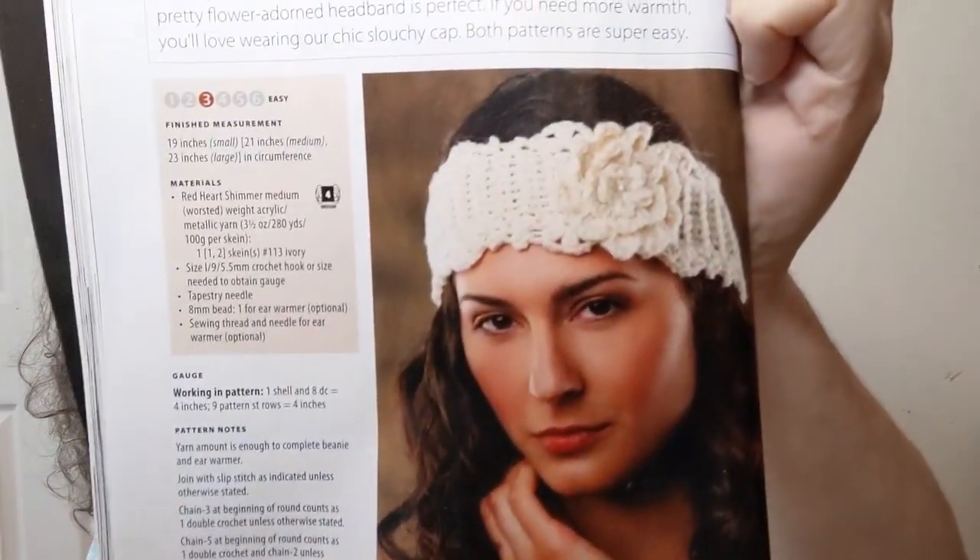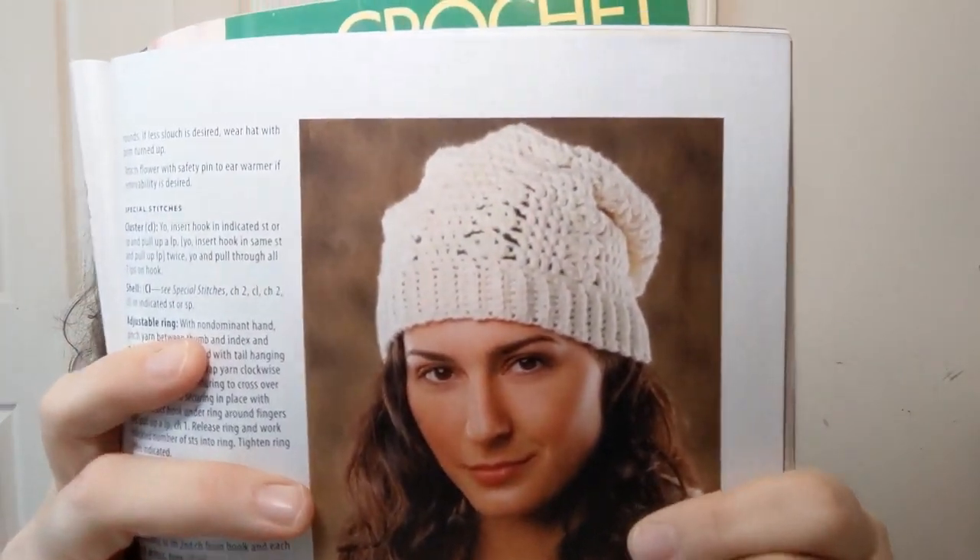This is a two-for-one set — it's an easy done in number four medium. It's the Shells Slouchy Beanie and Ear Warmer. There's the ear warmer — I think that's really cute — and there's the slouchy beanie. I like both of those; those might be worth a look.